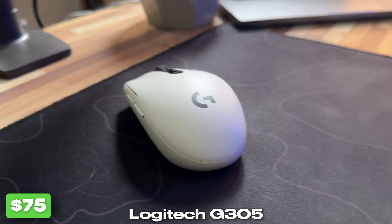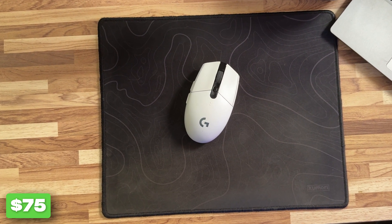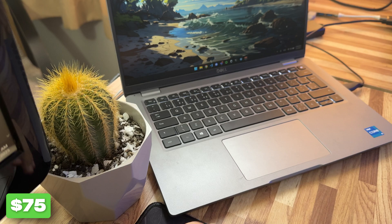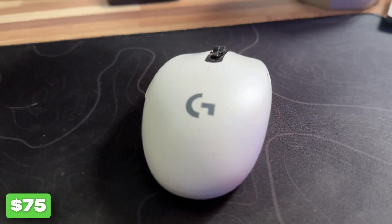The second one is the Logitech G305. I actually did a full review of it in a previous video, so if you want all the details, go check that out. But for now, it is responsive, lightweight, and the battery life is amazing. A negative point is that it uses a battery, and if you don't buy a rechargeable one, you need to replace it every time it runs out of power.